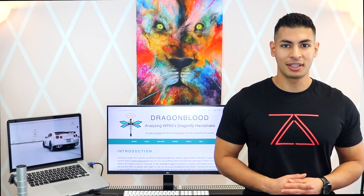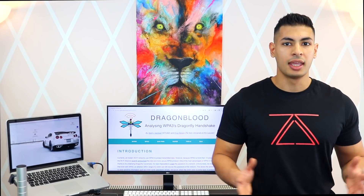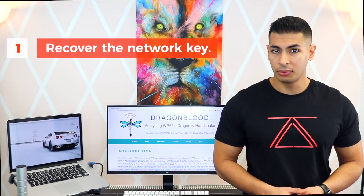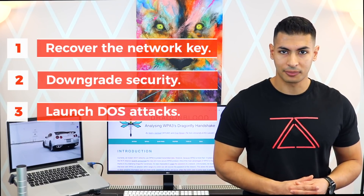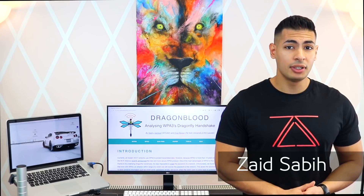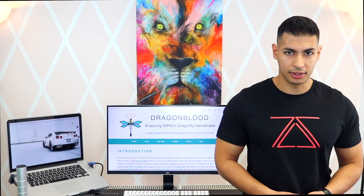A few days ago researchers discovered a number of flaws in WPA3. These flaws can be exploited to recover the password of the network, downgrade its security, and even launch denial of service attacks. This is Zaid from ZSecurity and in this video I'm going to walk you through everything that you need to know about these new discoveries.